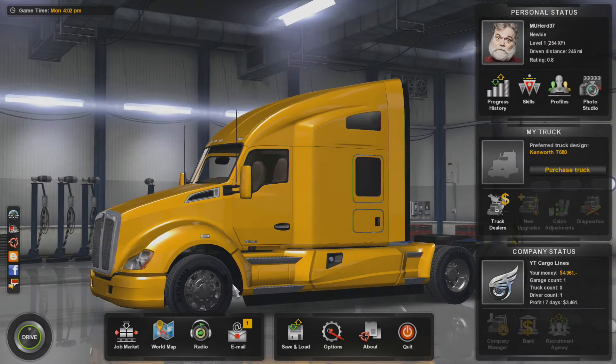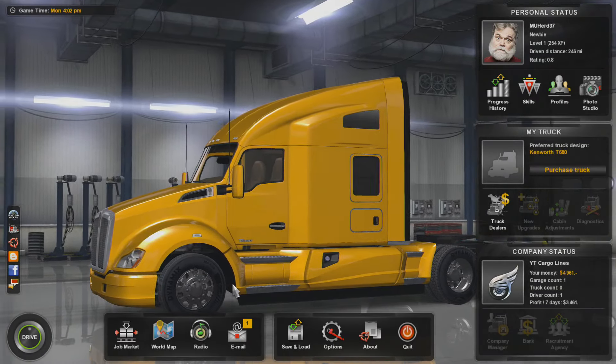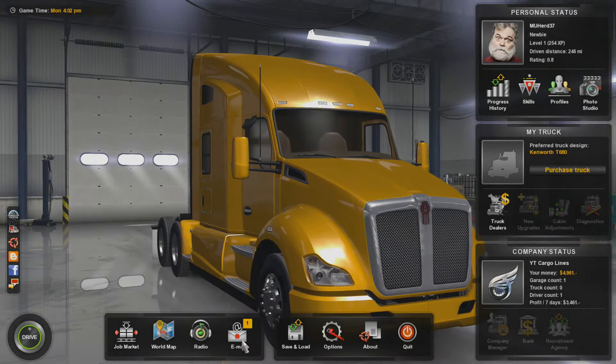Hey everybody and welcome back to another episode of American Truck Simulator with me, meherd37. We have some mail.